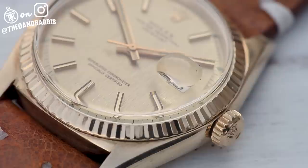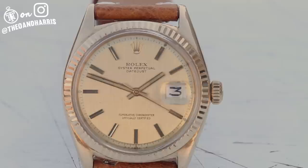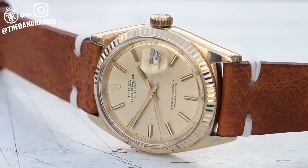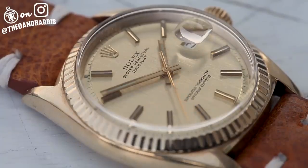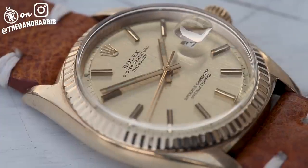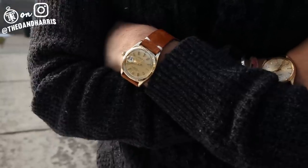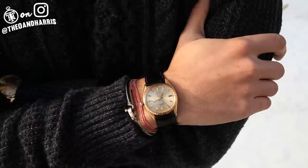Fast forward to 1964 and we've got this beautiful Rolex reference 1601 — a little bit larger at 36 millimeters. Its oyster case is home to an absolutely breathtaking linen dial. It's no secret that the Day-Date gets all of the gold Rolex credit, but in my opinion the rarity and oddity of the solid gold Datejust makes it all the more attractive.